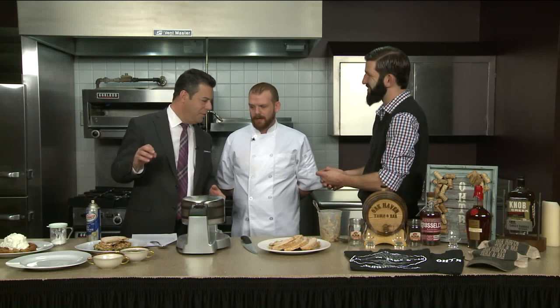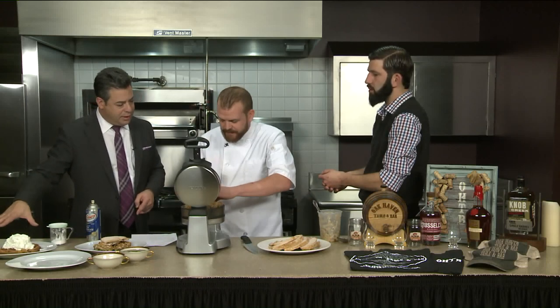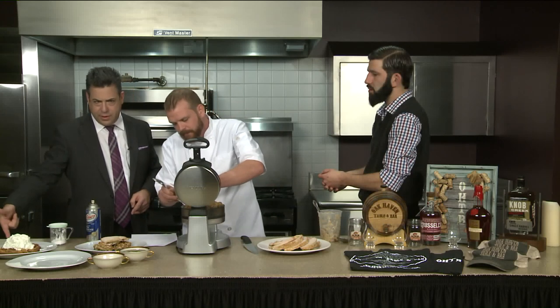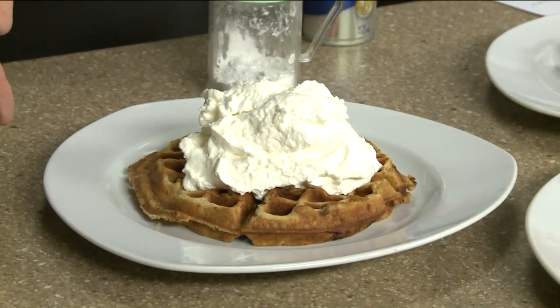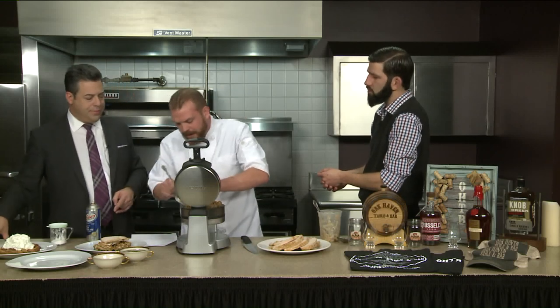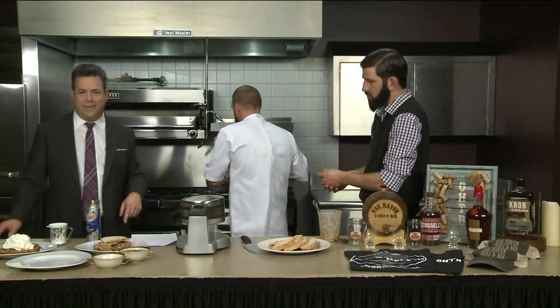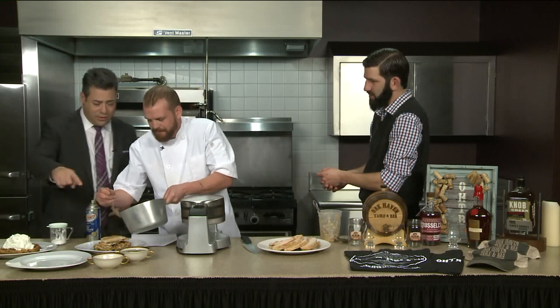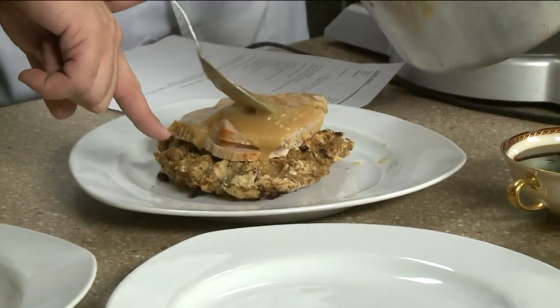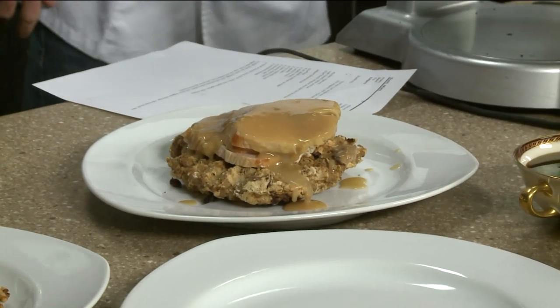This is going on all throughout the month — Waffle Wednesday every Wednesday. We're also doing this for brunch as well. We do have a sweet and a savory option every week — here's a banana waffle for brunch. And here's the finished product: the stuffing waffle with some gravy and roasted turkey. This is perfect for Thanksgiving. We roll with the punches around here — I'm still going to eat that one later on.